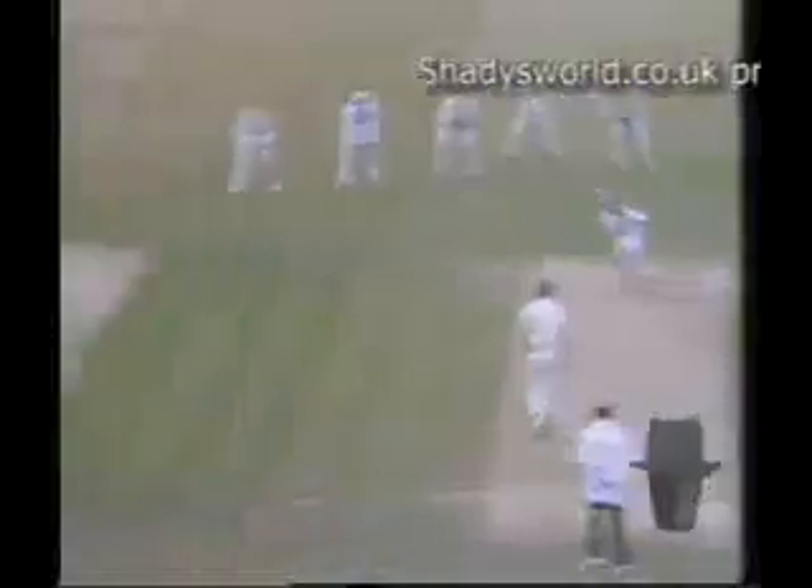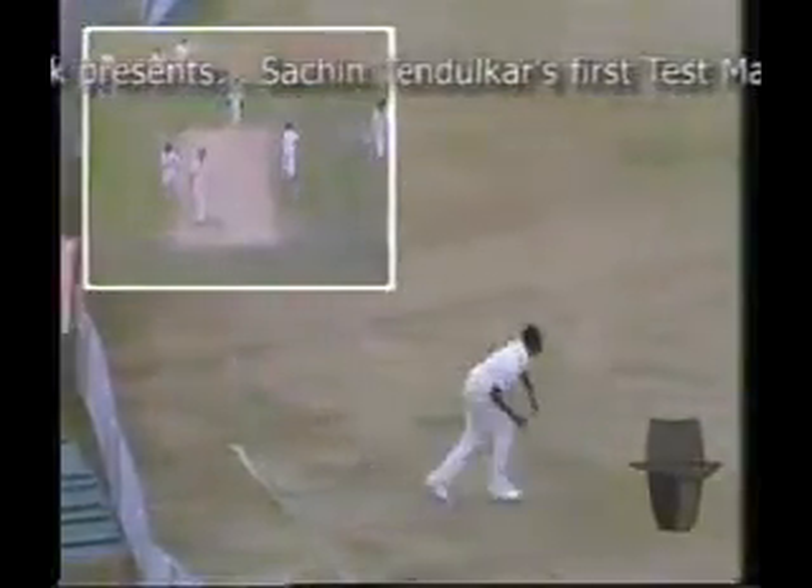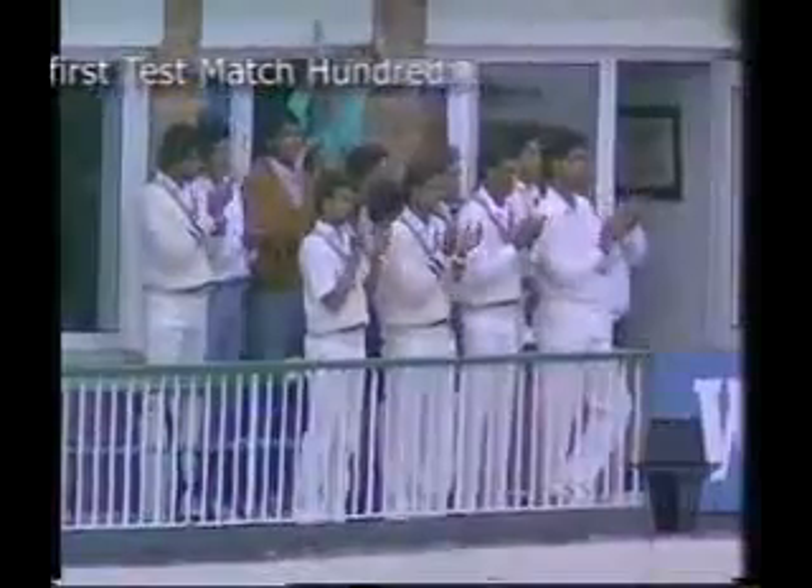Now Tendulkar on ninety-eight. And there it is — a Test match hundred for Tendulkar. Aged seventeen years and one hundred and twelve days. One of the youngest ever to hit a Test match hundred. An innings of temperament, skill and delightful stroke play.